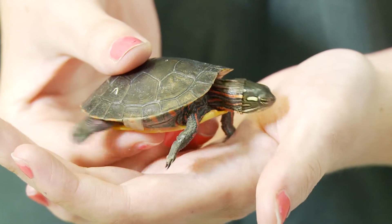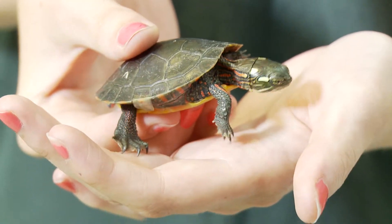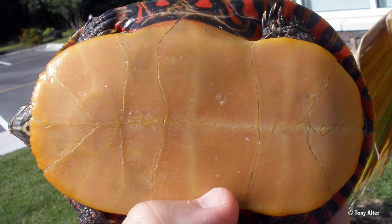Did you know the turtle shell is called a carapace? It's the hard shell that protects the turtle inside. The bottom portion of the shell is called the plastron.